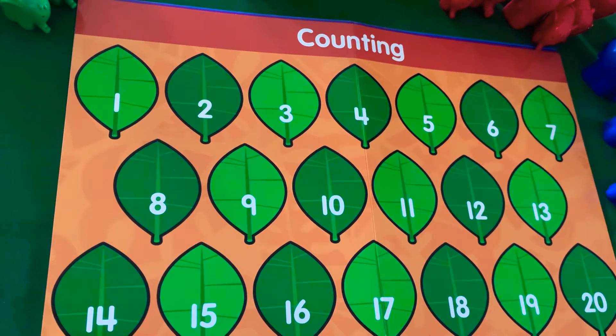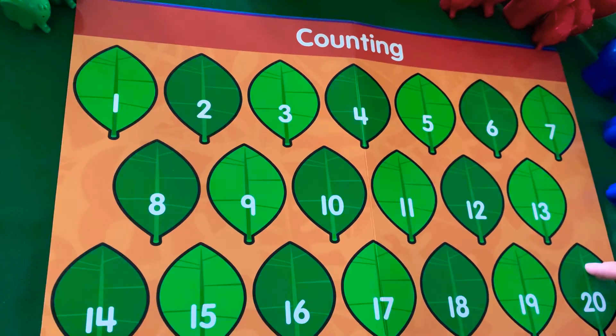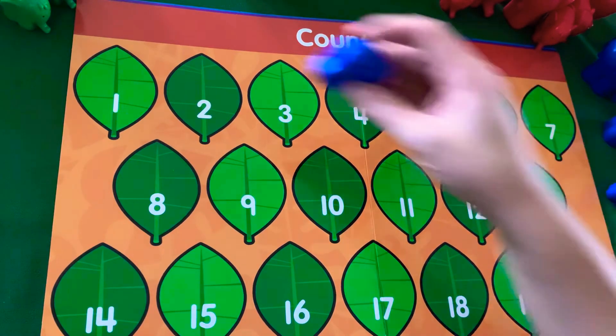Good morning friends. Today's activity will be on counting. And yes, a lot of my friends already know their numbers — these are all numbers. So we are going to count from 1 to 20. This is 20. Let's start.